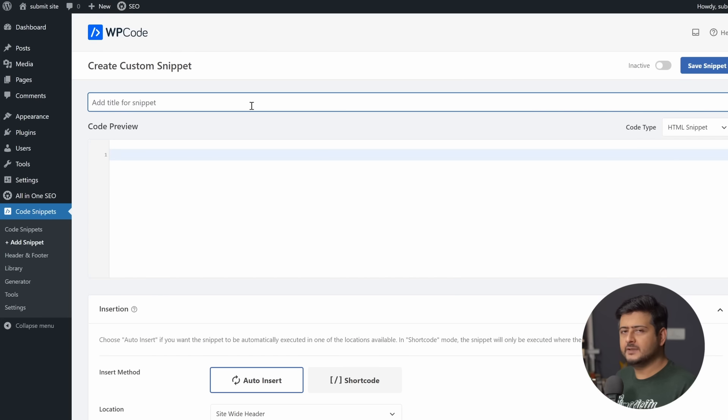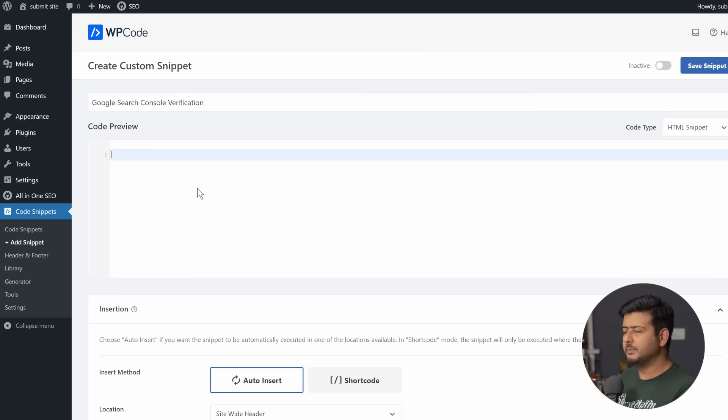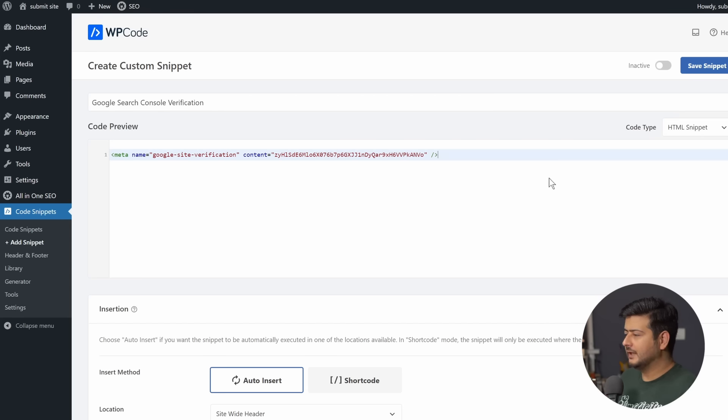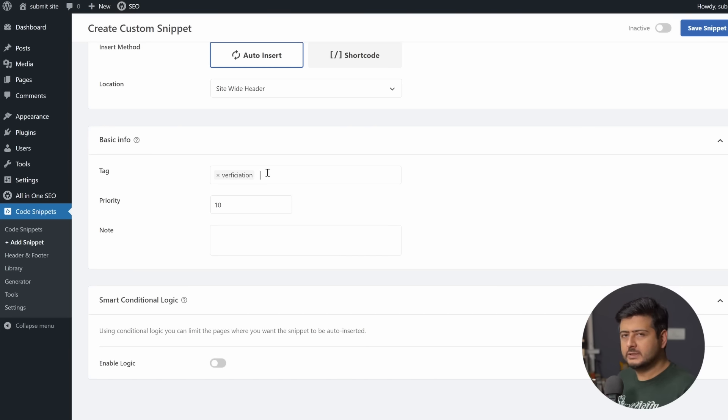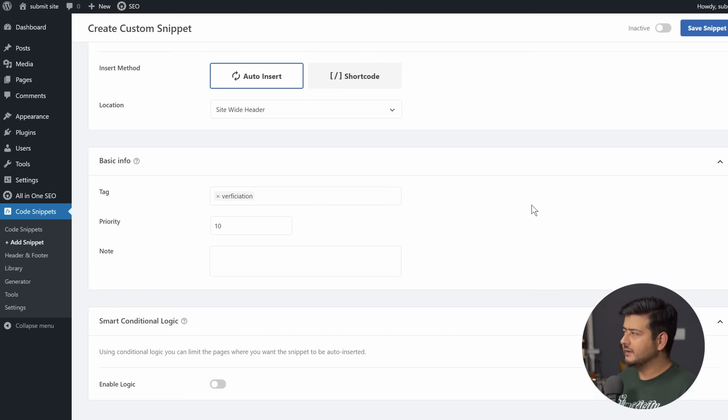This opens up the code snippet menu. First, give the snippet a name so it's easier to remember what it's about. Inside the code snippet field, paste in the meta tag. Make sure the code type is set to HTML. All other settings can be left at default. You can optionally add a tag — for example 'verification' — so if you have many code snippets you can easily identify what kind they are. Once done, click Save Snippet.